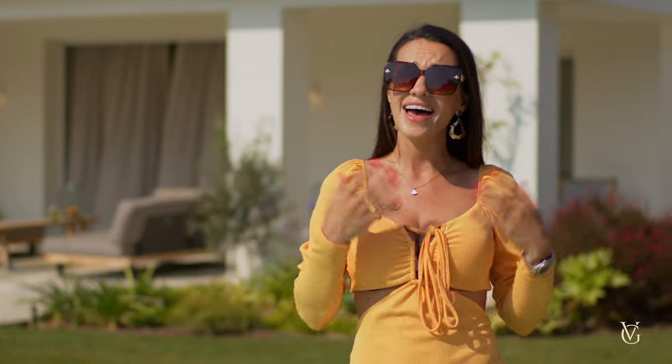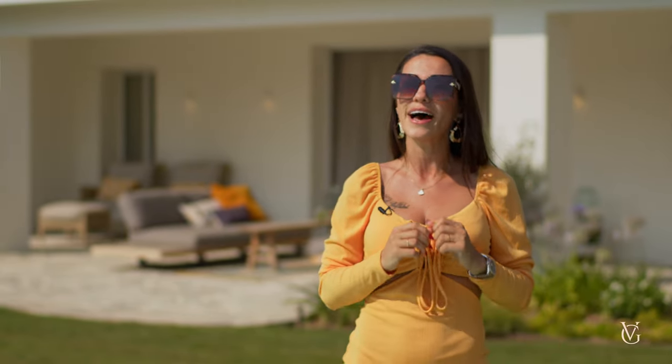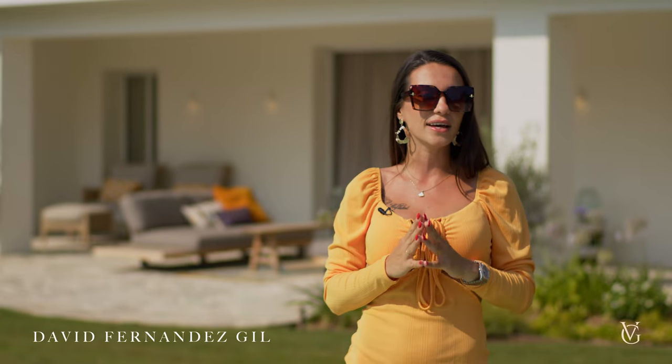Hi, what's up everybody! My name is Victoria and welcome to the sunny Costa del Sol and the famous Marbella. To be precise, El Paraíso Barronal — an oasis of tranquility located between Marbella and Estepona. Today we're going to be touring a very special house designed by David Fernández Gil.